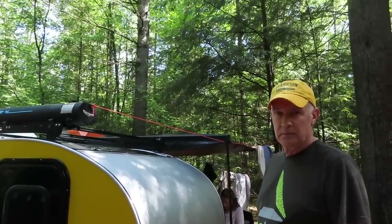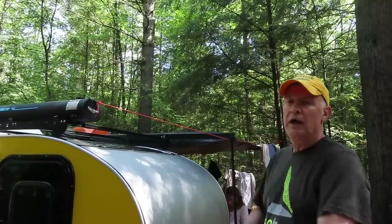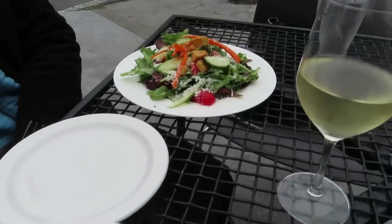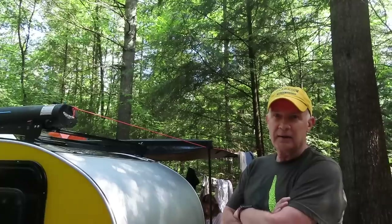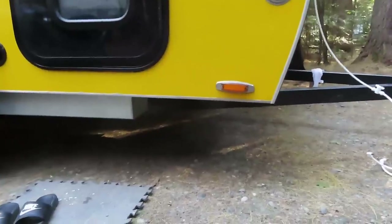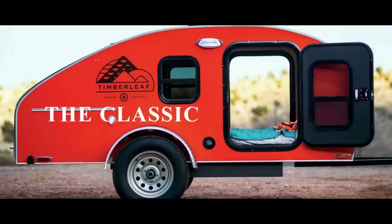There's a great Indian restaurant — Jewel of India — in Hanover, the town with Dartmouth. One of the great things about camping is you can get into town and get yourself a really gourmet meal. This Timberleaf has 16 inches of ground clearance, which is very nice. Thank you, Jerry and Patty, for a tour of your brand new Timberleaf Classic. Wishing you both many happy adventures.